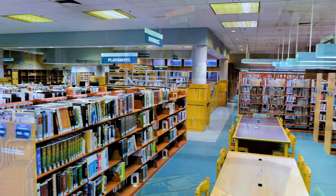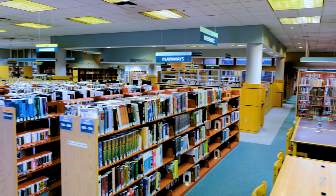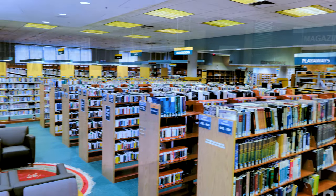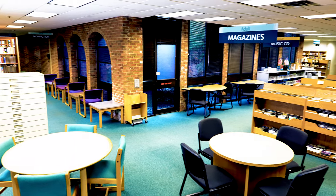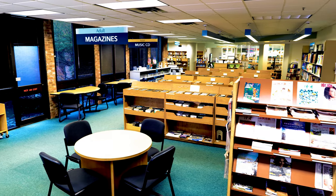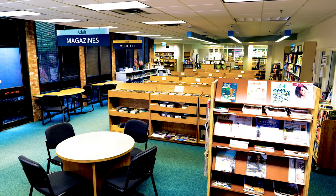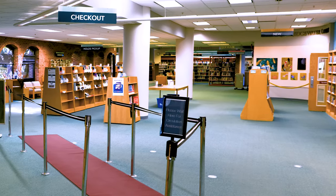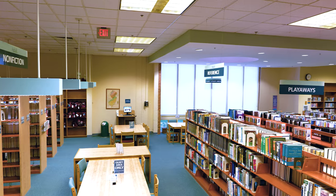All Bridgewater Branch collections are hosted on one level and are therefore accessible to all. As we continue through the branch and enter the main section of the library, you will find music collections, magazines, DVDs, audiobooks, research collections, adult literary collections, passport and notary services, seating, and more.